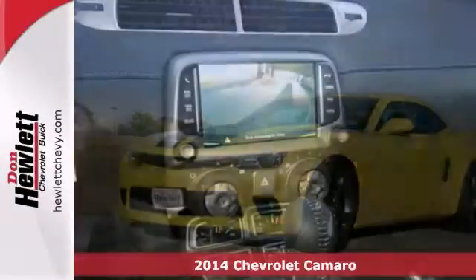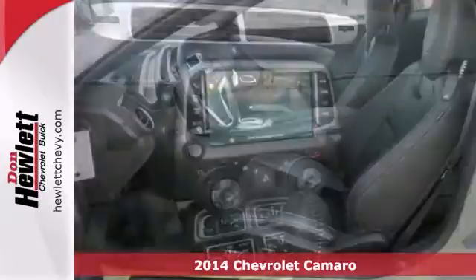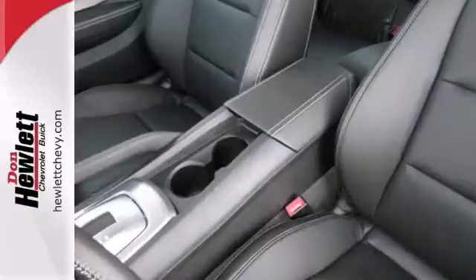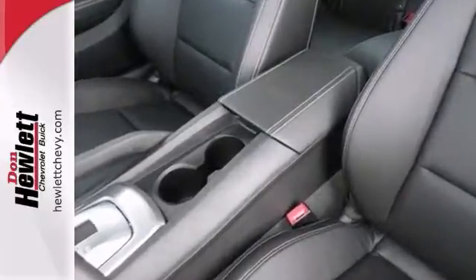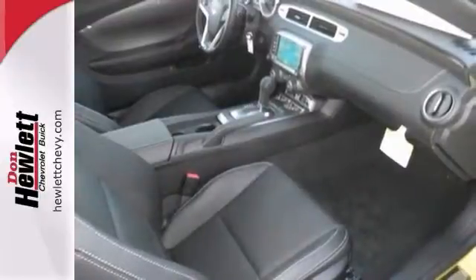You can't go wrong with this 2014 Chevrolet Camaro SS. This one comes with a backup camera and heated seats. It also has Bluetooth wireless, and it's bound to sell fast with features like heated outside mirrors, a traction control system, and the OnStar system. The RS package and the sunroof make it even more appealing.